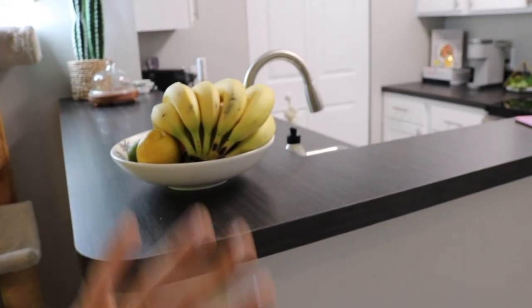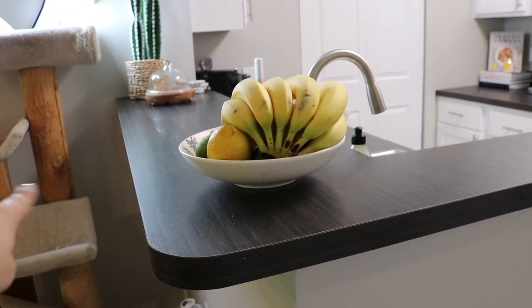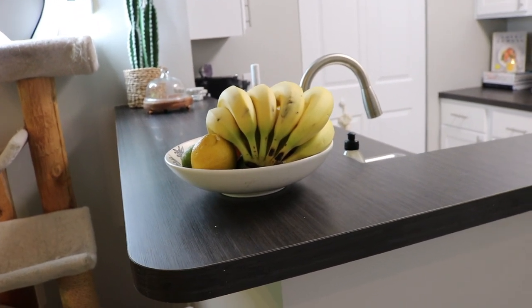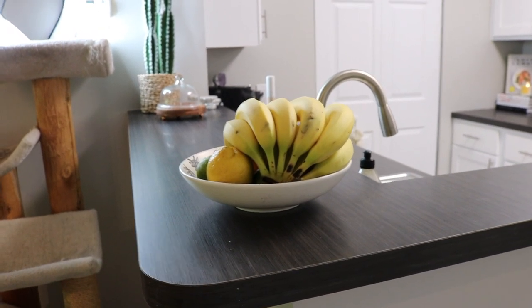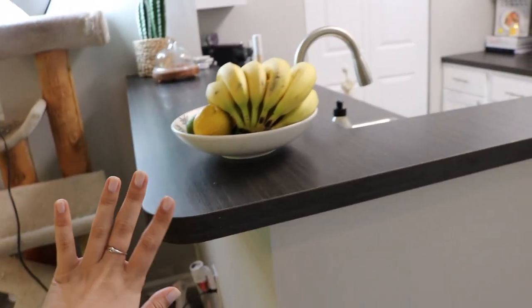Over here you have like a little barstool area. I'm kind of not showing this because right now we have our cat's post right there. We're getting rid of that because it's so big, but we wanted to bring it so that he kind of had his little thing and got used to the move, and then we're gonna get rid of it. So we are gonna put barstools here eventually — we're just gonna ignore that section for now.